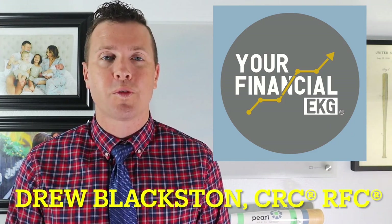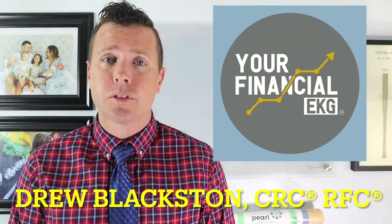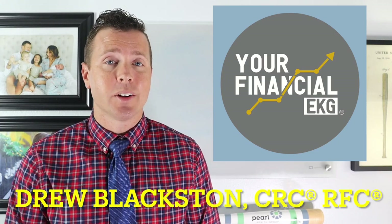My name is Drew Blackston. I'm a certified retirement counselor, investment advisor representative, and I'm your virtual financial advisor helping you get to retirement, helping you get through retirement, and protecting your ability to stay in retirement.